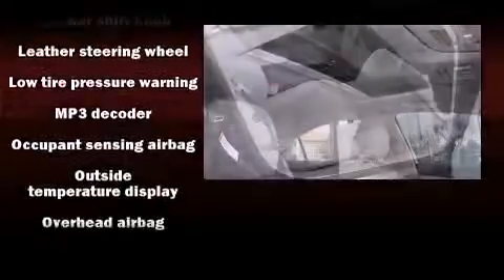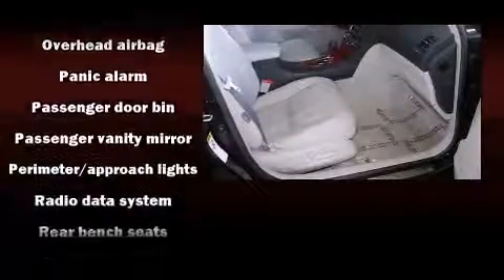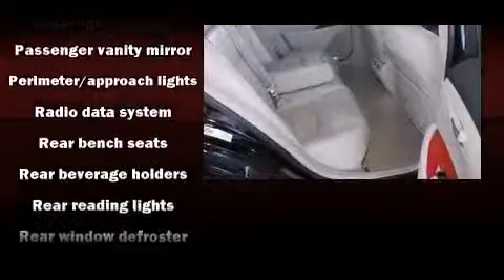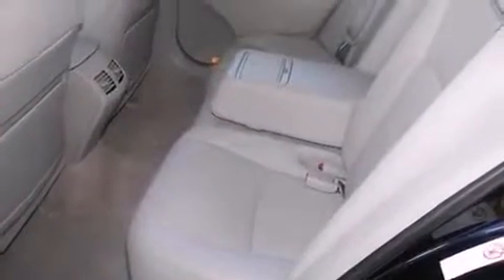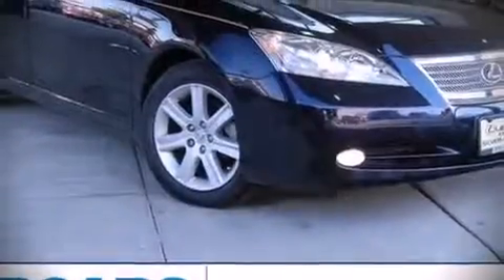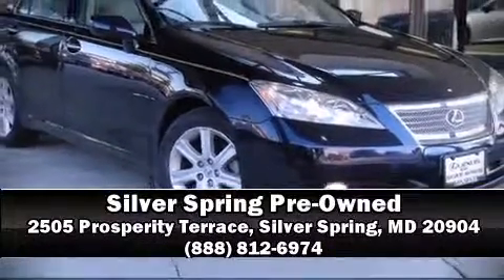Side curtain airbags deploy in extreme circumstances, shielding you and your passengers from collision forces. It also arrives with a Carfax history report, providing you peace of mind with detailed information. Our knowledgeable sales staff is available to answer any questions that you might have. We are here to help you.